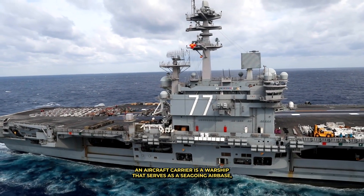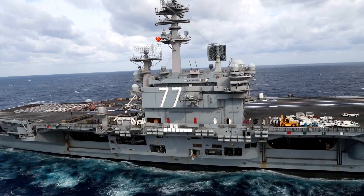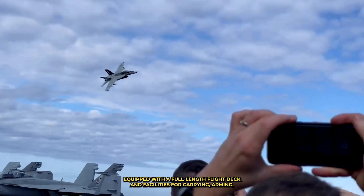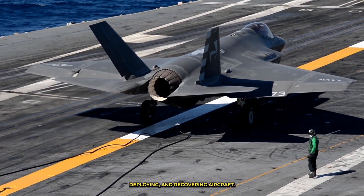An aircraft carrier is a warship that serves as a seagoing airbase, equipped with a full-length flight deck and facilities for carrying, arming, deploying, and recovering aircraft.